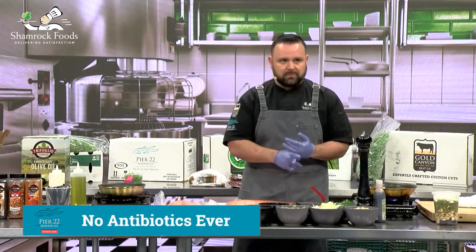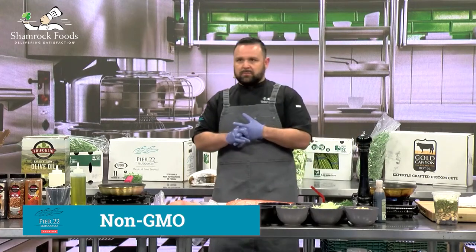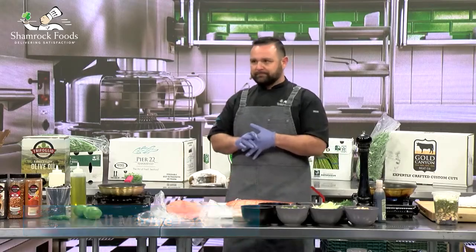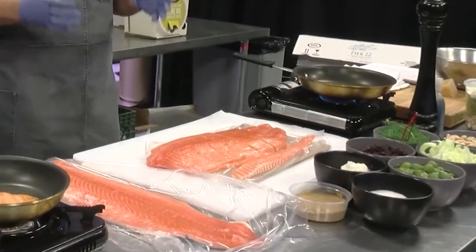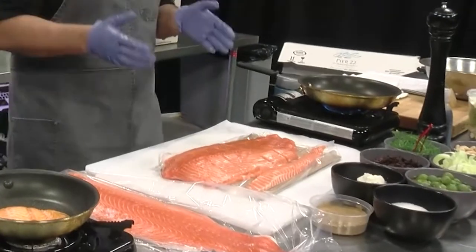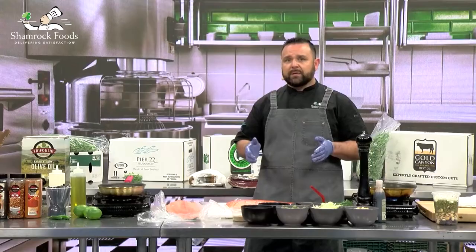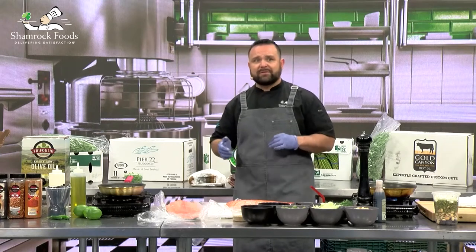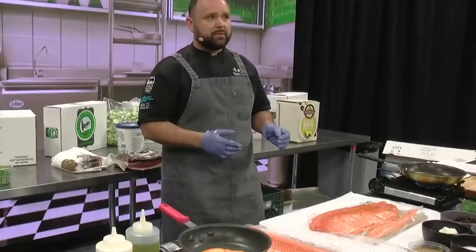No antibiotics ever. No hormones. Non-GMO. It has non-land animal feed. Those are huge qualifications for this salmon. If you're going to put something on your menu — because 90-plus percent of American menus have salmon — have a story behind it.